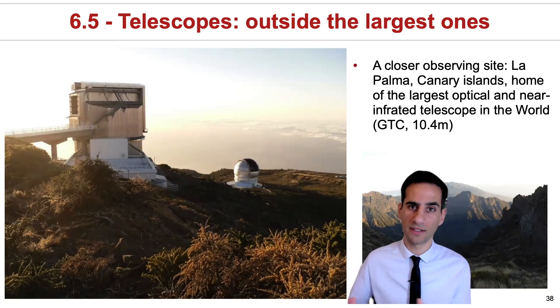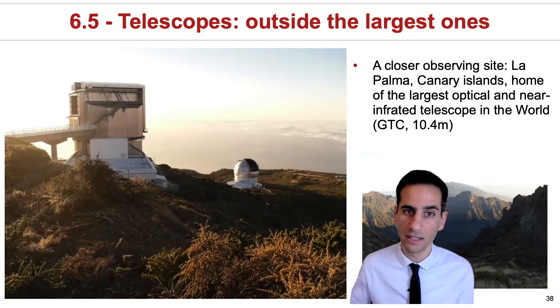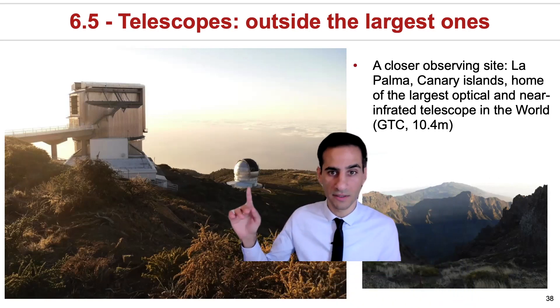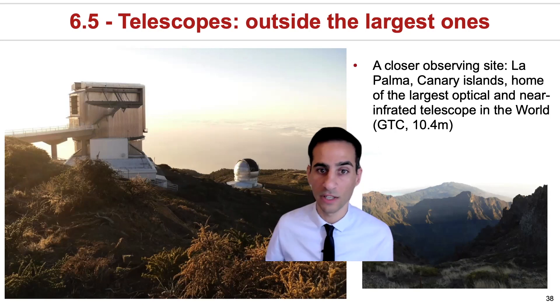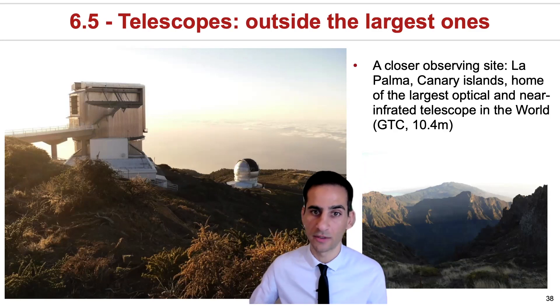Much closer to the UK, one of the best sites is the Canary Islands — that's La Palma Island. This is home to the largest telescope in the world, a 10.4 meter. This is owned by Spain, even though other countries also use it and collaborate with those that operate it.